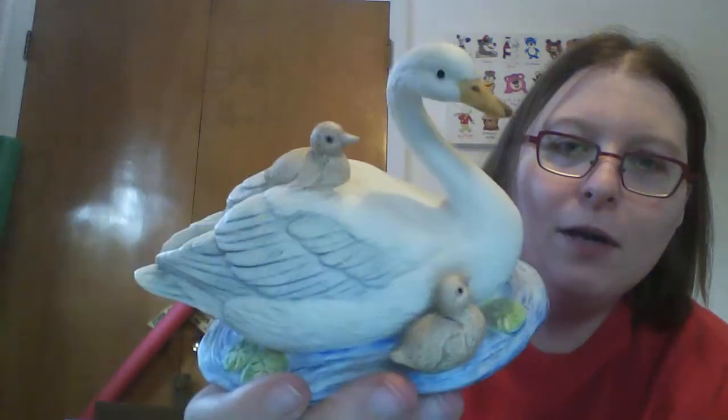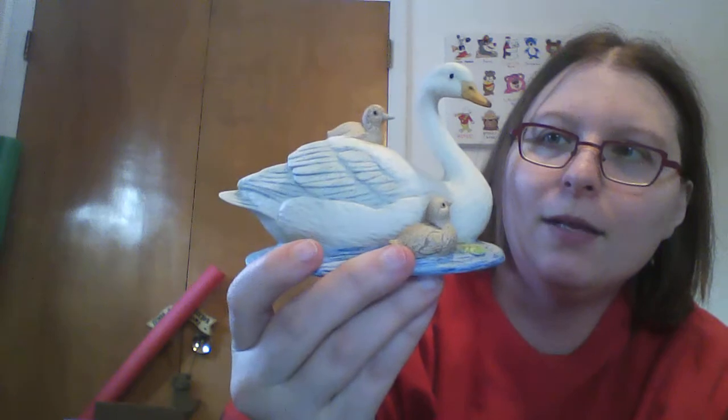Then I got one today at St. Vinny's in Ishpeming for 50 cents — it's a Hamco Swan Family figurine, and they seem to be listing anywhere between $8 and $12 right now between eBay and Etsy. I didn't find anything wrong with it at all; bills are still intact, both babies are still on there. Because this is more of a wild bird, it goes to Sunrise Animal Sanctuary, while a more pet-like bird's proceeds go to U-Paws.